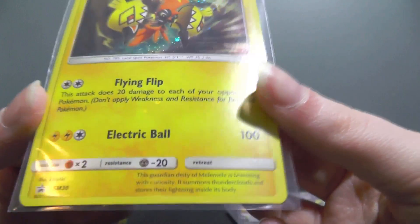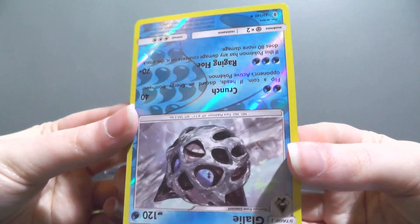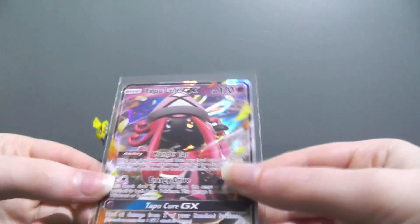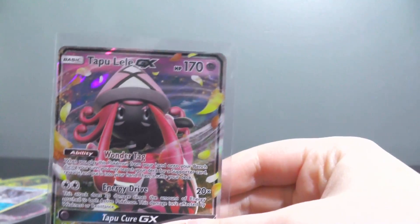A box that had a promo which is bleeding holofoil across the whole card, then an incredible Gardevoir EX Full Art which I just love — beautiful card. Then the first Guardians Rising pack had an upside-down reverse, which I've never seen before. And Tapu Lele GX to finish off. I have little or no words — this box was just too much. Thank you for watching. Bye!